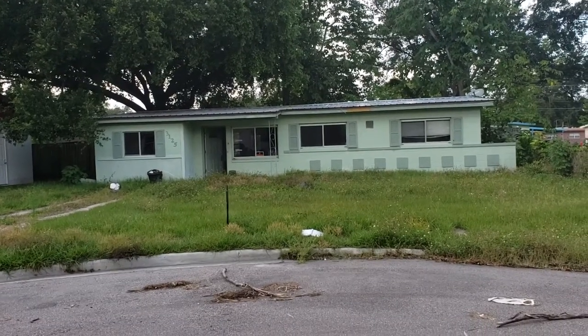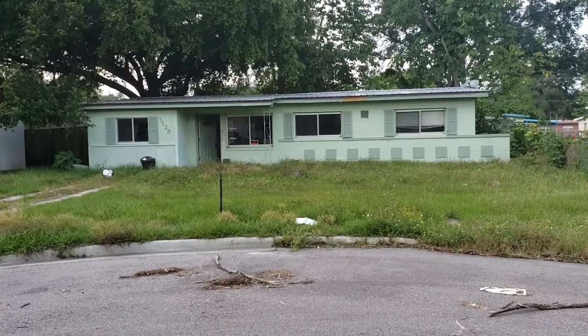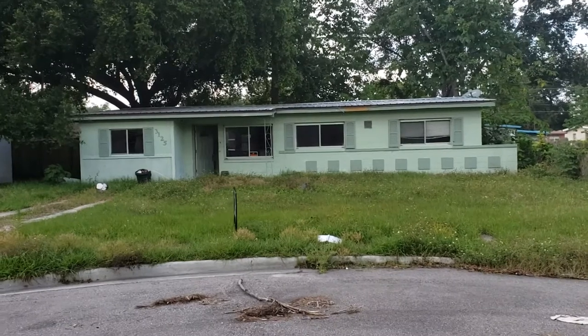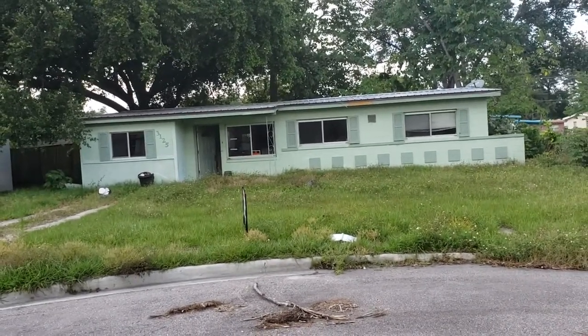It's May 16, 2019, and this is RE-MAX Realtor Wes Garrison with the Garrison Brothers at RE-MAX Town & Country. We're out in front of another property, 3125 Wallington Drive, Orlando, Florida, 32810.